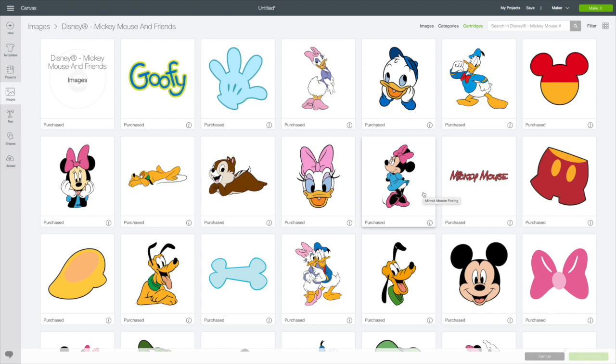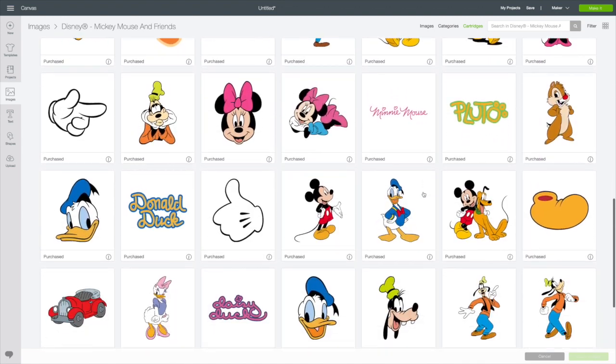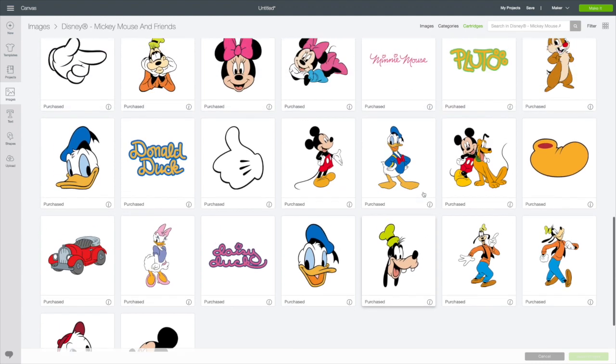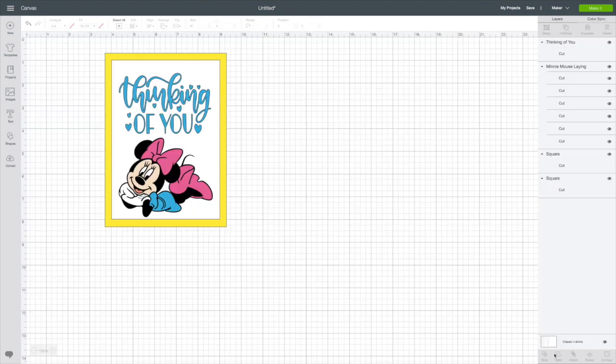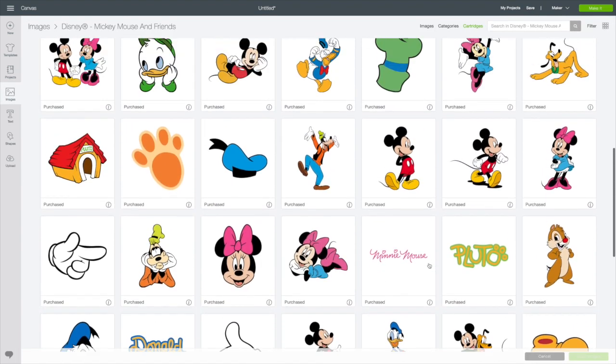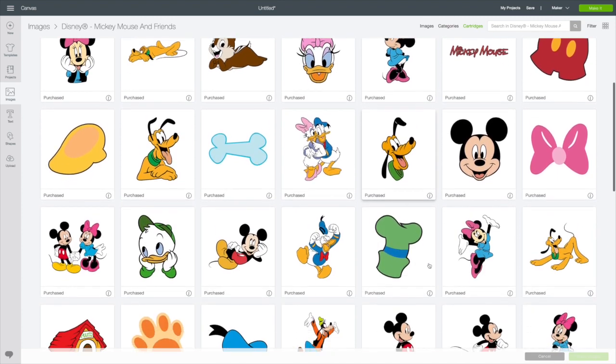First up we have Disney Mickey Mouse and Friends. And who doesn't love Mickey Mouse and Friends? These are so wonderful. You can put together an adorable card with these images. Disney Mickey Mouse and Friends.